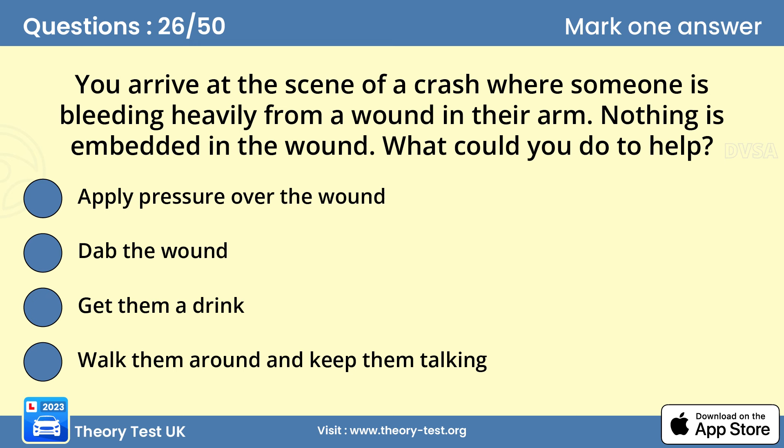Question 26: You arrive at the scene of a crash where someone is bleeding heavily from a wound in their arm. Nothing is embedded in the wound. What could you do to help? A — apply pressure over the wound. If possible, lay the casualty down. Protect yourself from exposure to blood and, when you're sure there's nothing in the wound, apply firm pressure using clean material.